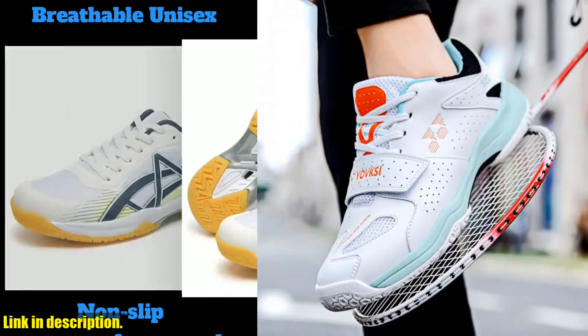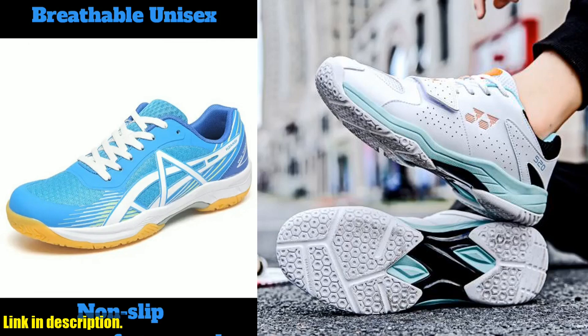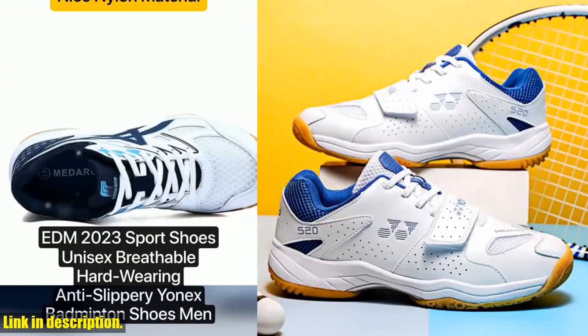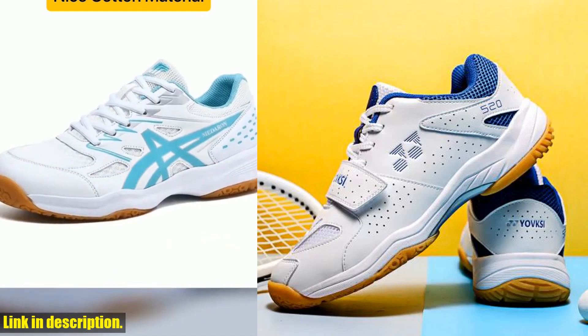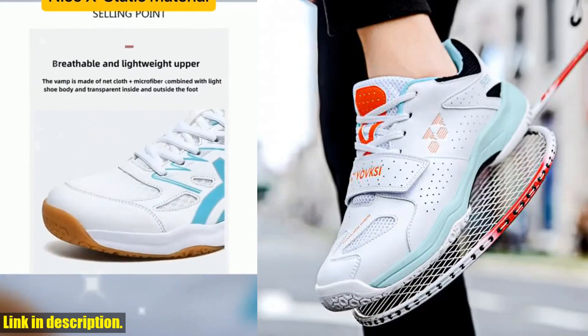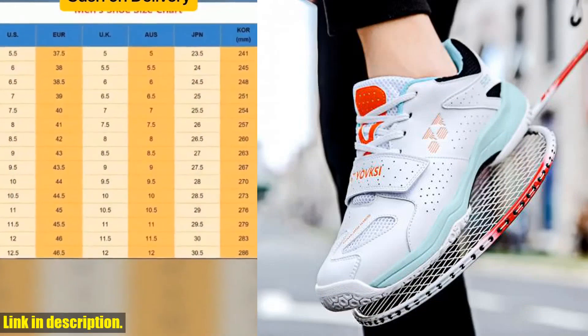These shoes are a game changer for anyone who loves to stay active and stylish at the same time. First and foremost, let's talk about the breathability of these shoes. The unique design allows for maximum airflow, keeping your feet cool and dry no matter how intense your workout gets. And with the added benefit of being unisex, these shoes are perfect for anyone looking for a versatile and comfortable option for their athletic needs.